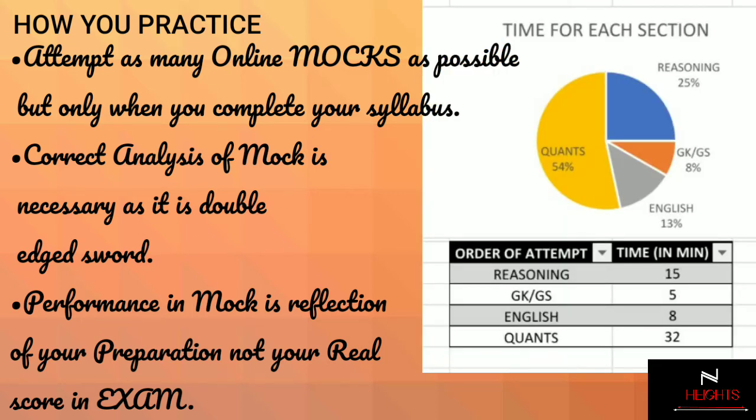Correct analysis of mocks is very necessary as it is a double-edged sword. Performance in mocks is a reflection of your preparation, not your real score in the examination. I strictly advise you to set the order of attempting all four sections of your paper in the mocks itself, and attempt all remaining mocks with the same pattern. The benefits of doing this are multiple: first, it will adjust your brain to the same pressure situation and pattern; second, your eye and brain will know exactly at what time you need to skip that section.